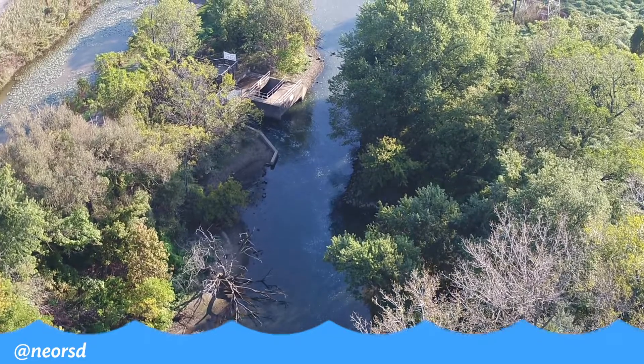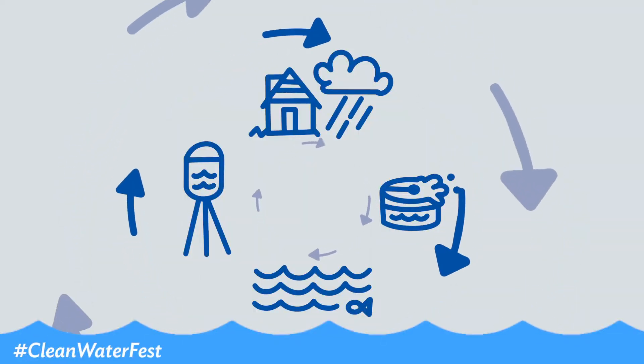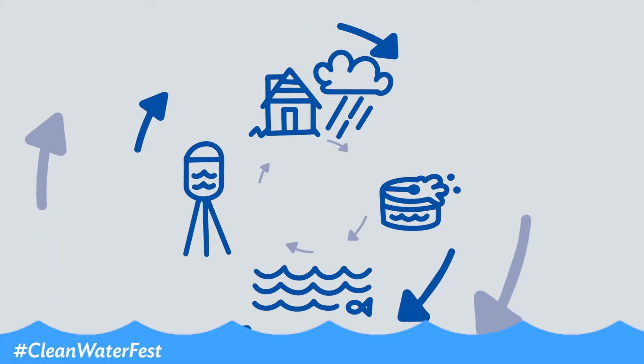You can think about the urban water cycle as a giant recycling process. We've been using the same water since the dinosaurs roamed here.